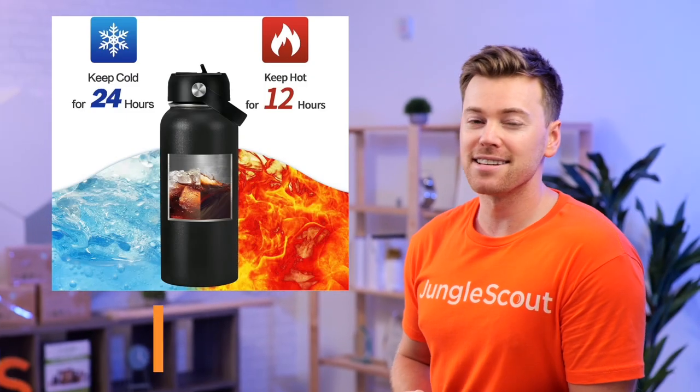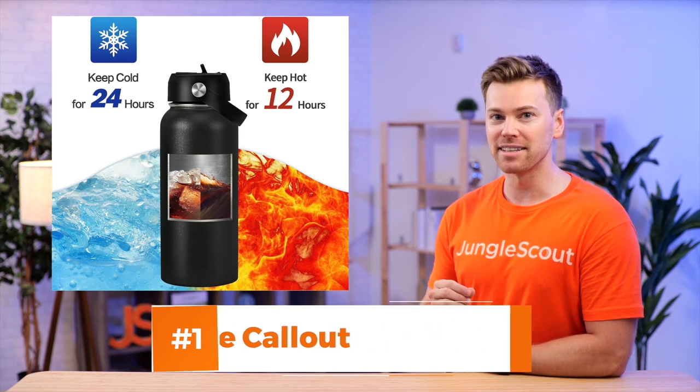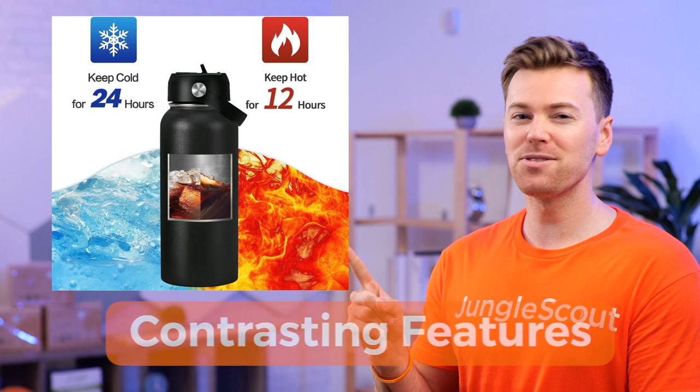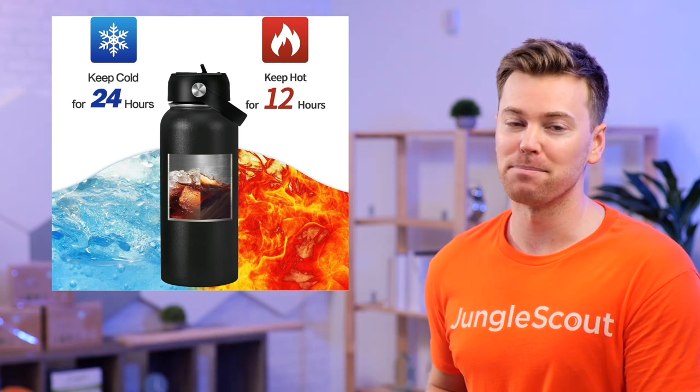An image that would benefit most products is a multi-use call-out. Just like this, the key to doing it effectively is to highlight your contrasting features. So for this water bottle, the contrasting feature is that it can hold both hot and cold liquids for an extended period of time.